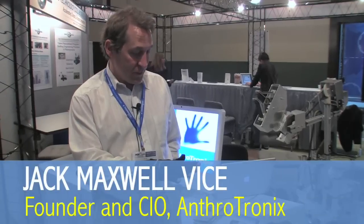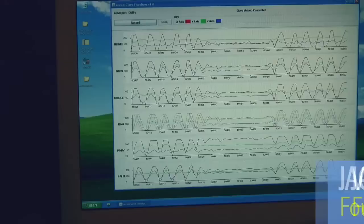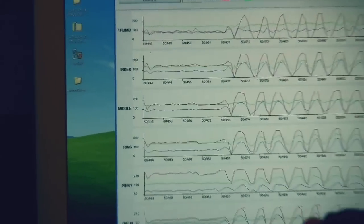The glove has six three-axis accelerometers. Each accelerometer has an X, Y, and Z.